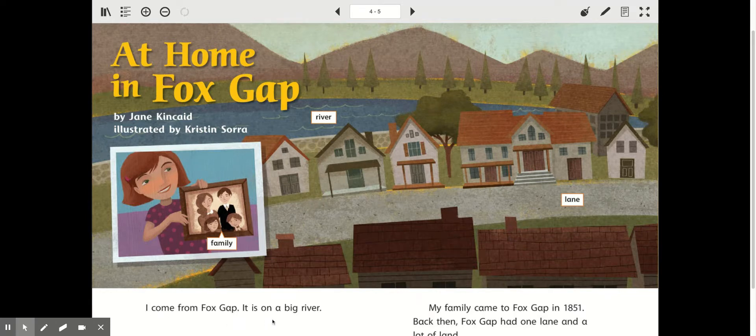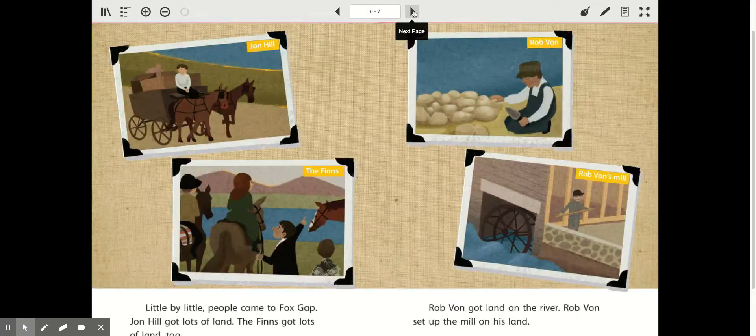I come from Fox Gap. It is on a big river. My family came to Fox Gap in 1851. This is 2020, so that was a long time ago. Back then, Fox Gap had one lane and a lot of land — so one lane tells me it was a small little town. Little by little, people came to Fox Gap. John Hill got lots of land. The Finns got lots of land too. Rob Vaughn got land on the river and set up the mill on his land.